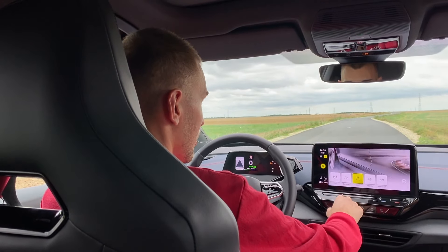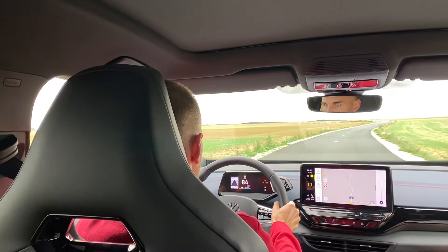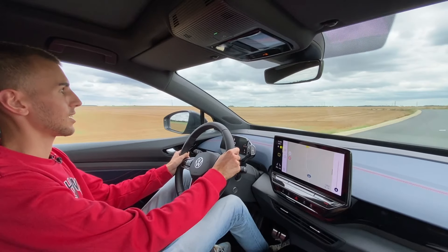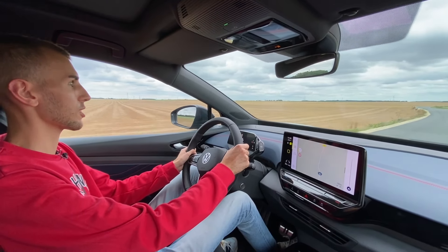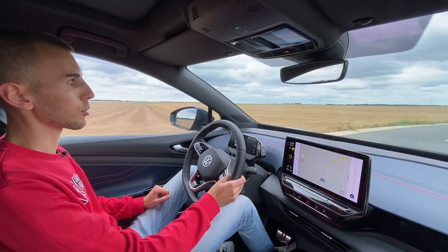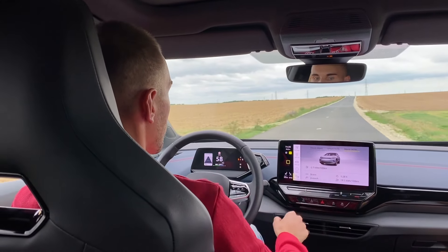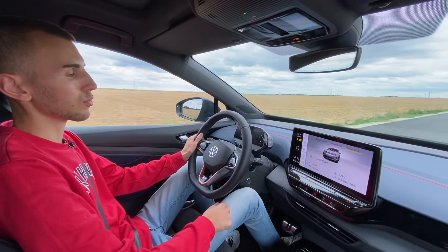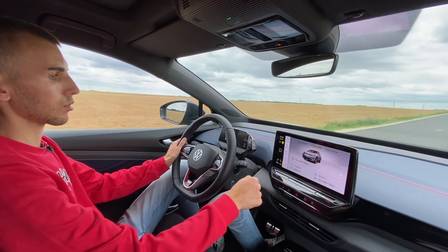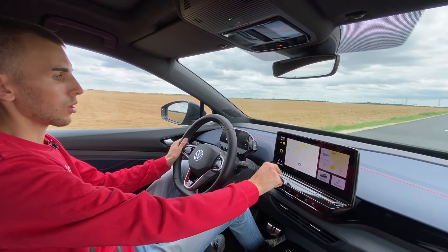Obligé de faire un petit 0 à 100 ! On se met en mode sport. Wouhou ! 299 chevaux en électrique, on les sent bien. Et je peux vous dire que même s'il y a 2 tonnes, ça part tout de suite — c'est même encore plus fort que la Ioniq. Depuis qu'on est parti, on a fait à peu près 40 km avec 19 kWh au 100 — c'est plutôt une bonne consommation. Sur la longue durée, sur 1 158 km, on est à 21 kWh — plutôt pas mal. On a fait un peu de tout au niveau du parcours.